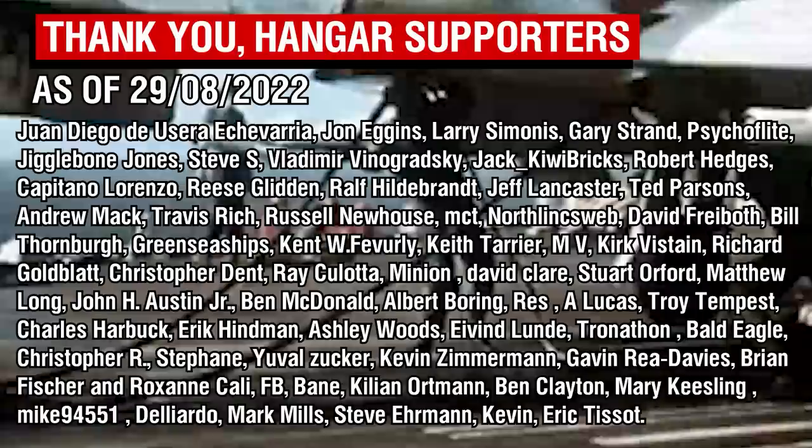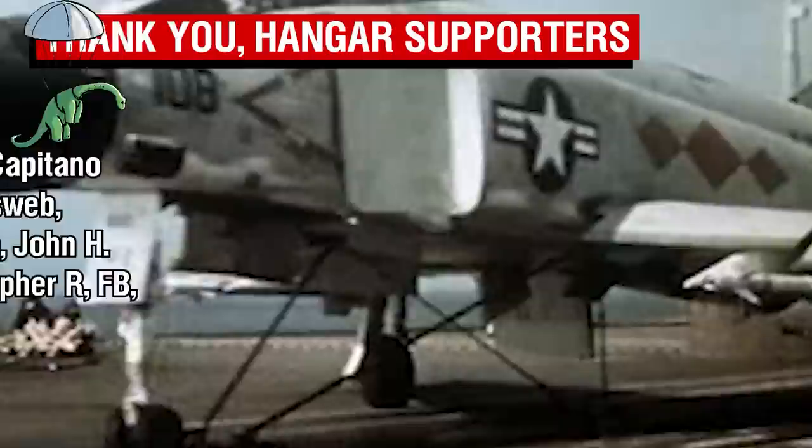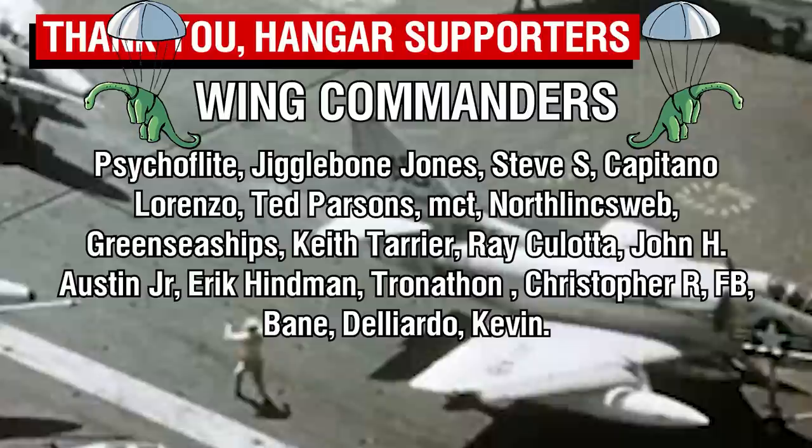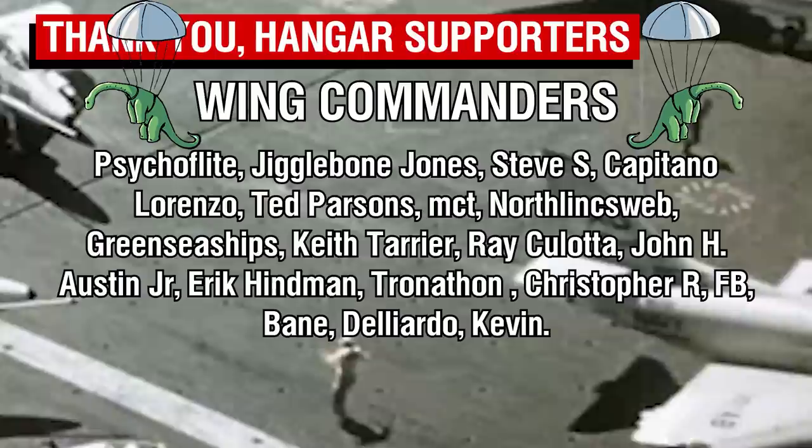As always, thank you all so much for watching, and a big thank you to the Patreons, with whom I've been recently discussing some top secret plans for the channel, and a special shout out to the Wing Commander tier Patreons as well, the top tier members of this illustrious club. Some of these plans will be made public in the semi-near future, so keep an eye out for that. I'm incredibly excited for what's coming, and hopefully I'll have some stuff ready to share within the next few weeks, time and my health permitting — this lingering cough is still being a pain. But thank you all so much as always, and I will catch you all next time. Goodbye.